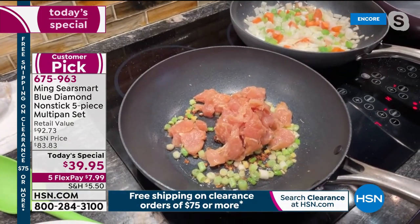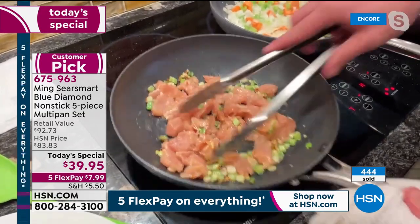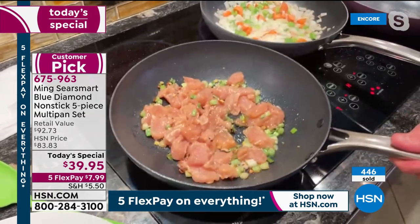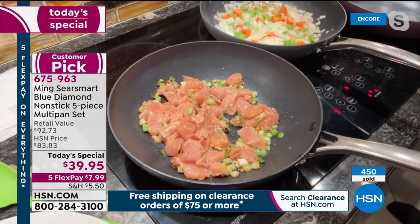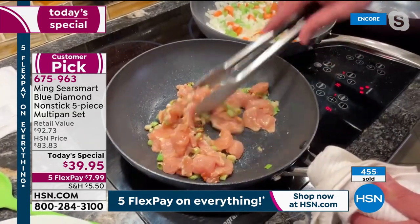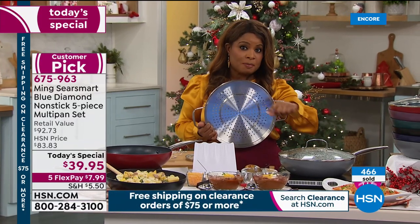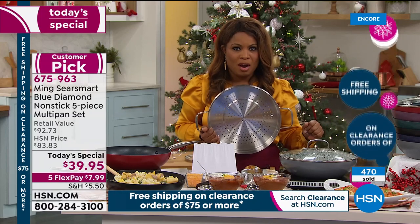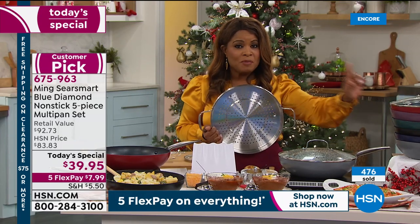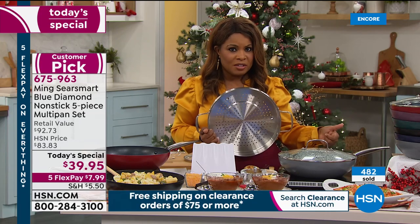Just like we often reach for the same pair of shoes because they're comfortable and dependable, there are some pans in your kitchen you reach for time and again because they're reliable — they deliver, they perform, they're easy to clean up. That's this pan. It is a dream. It's 50% off — the lowest price we've ever offered. We've aired this as a today's special before, but it was $20 more. We're going to end our live programming later at 3 p.m. and the final airing of this today's special is scheduled at 1 p.m. Fifty percent off with manufacturer's limited lifetime warranty.